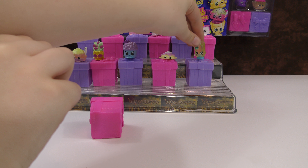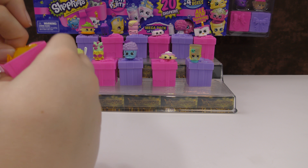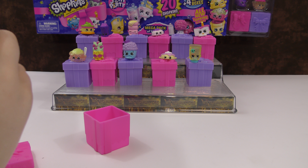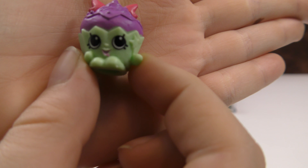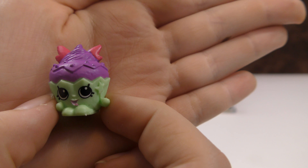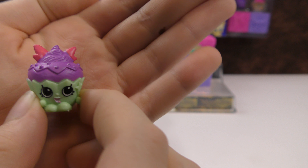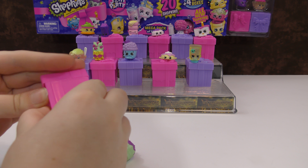Let's see if I can get it to stand up — there you go. So our last one is cute — this is a cupcake. It is Sarah Fairy Cake from the fancy dress party. I like that one.